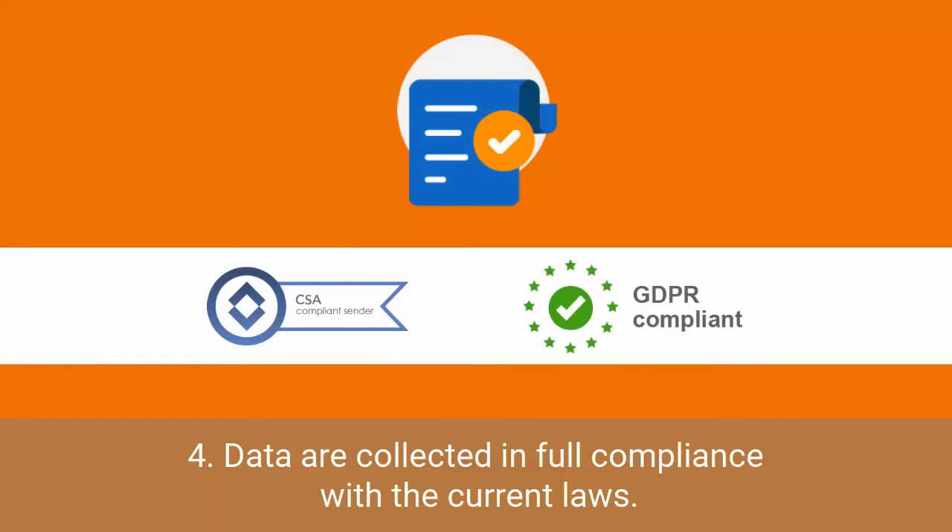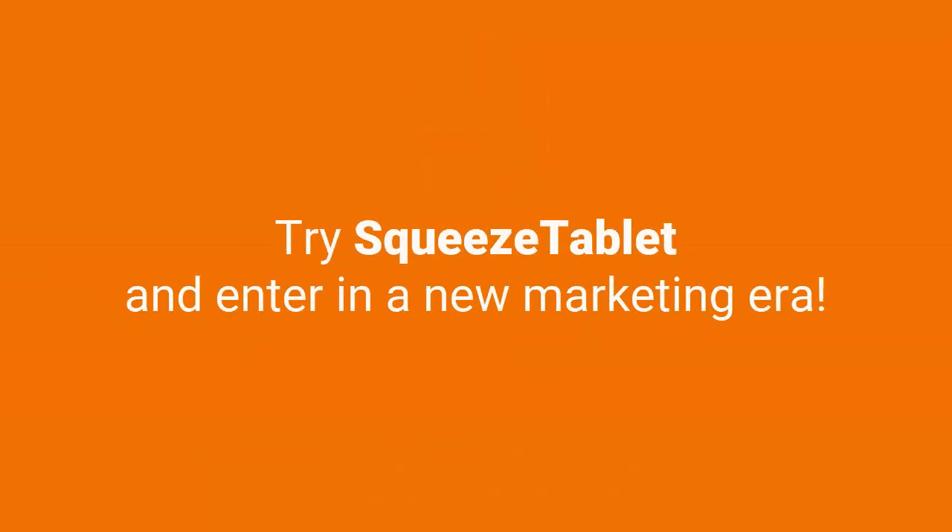Data are collected in full compliance with current laws. Try SqueezeTablet and enter a new marketing era. Contact us.